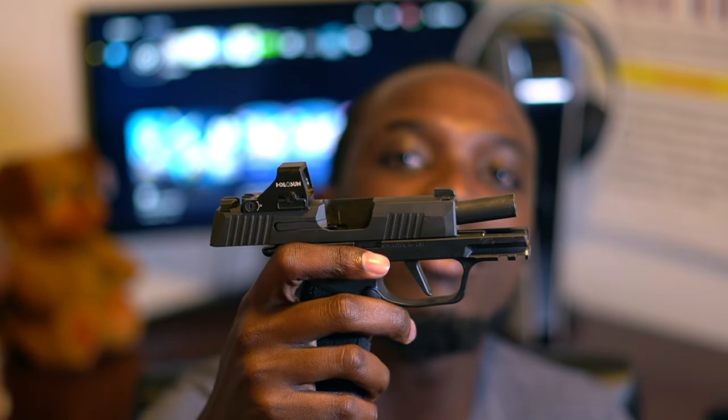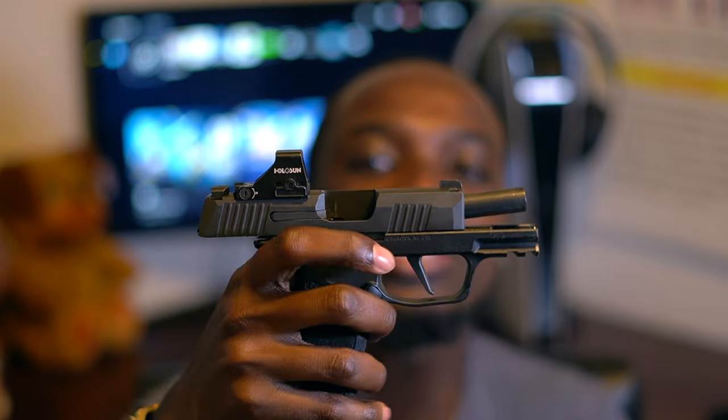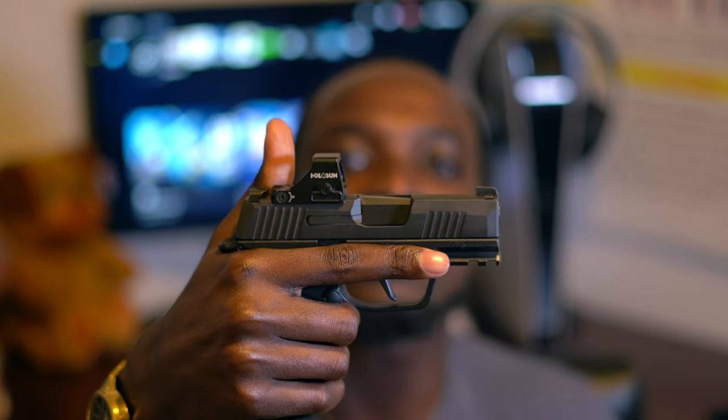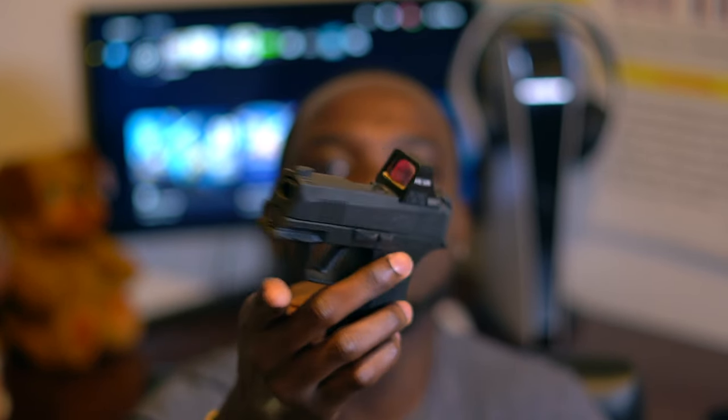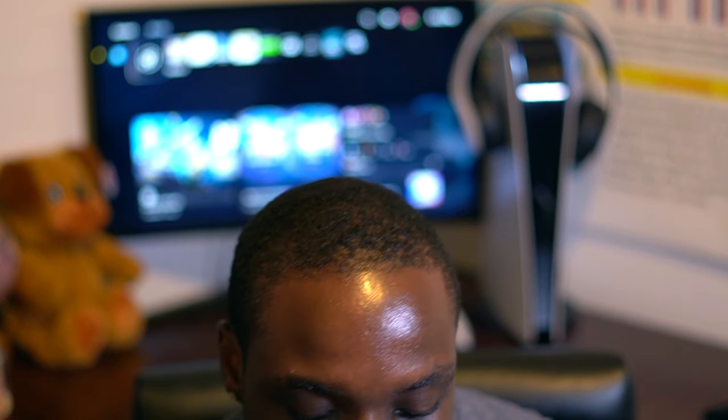I do have a pistol permit for New York City. As you can see, I have a Sig — it's a P365, and I have a Holosun red dot on it. It is empty; I made sure of that before this video. I have a couple more in the collection, but this is just my EDC, my favorite. It is possible to get long guns, handguns, shotguns — whatever type of gun you want, you can get it.